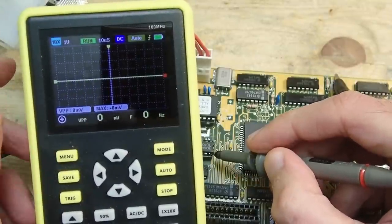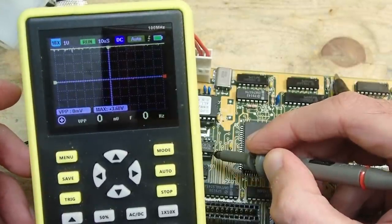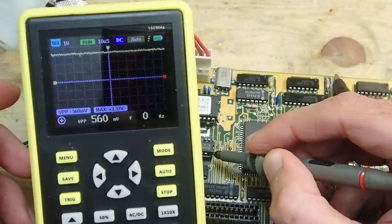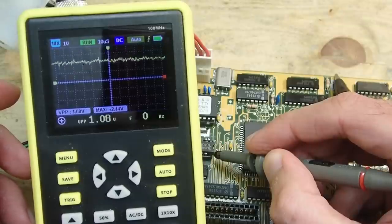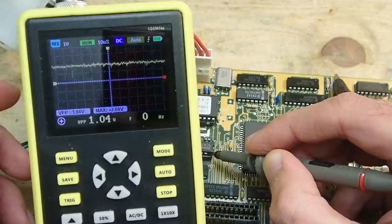This is what I found: when I turn on the power, the voltage on the TC4069 IC rises to five volts and then drops down to under two volts, resulting in terrible ripple.